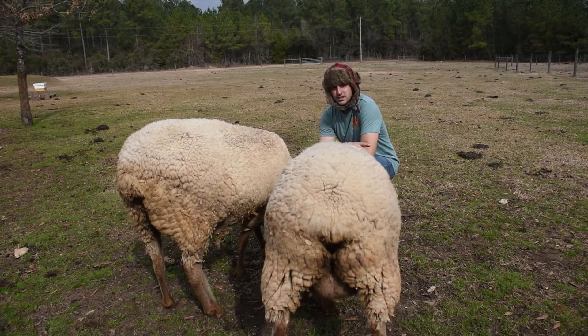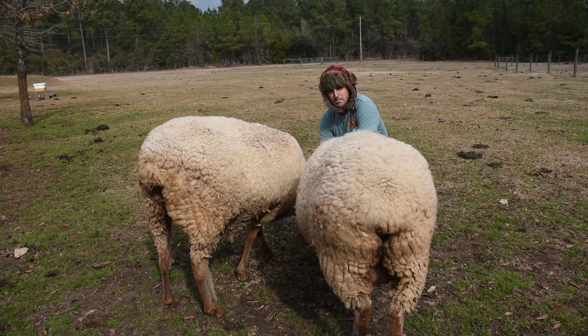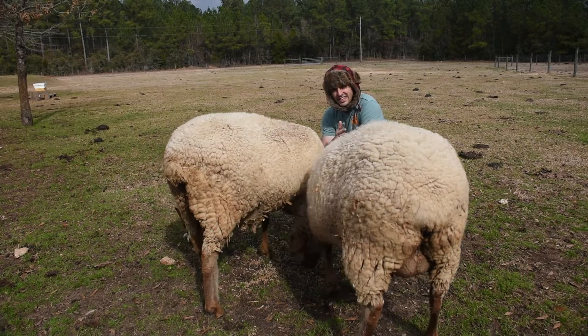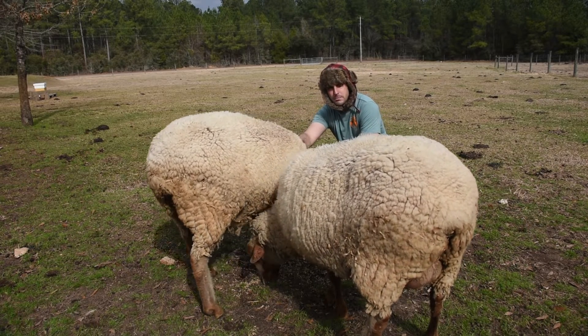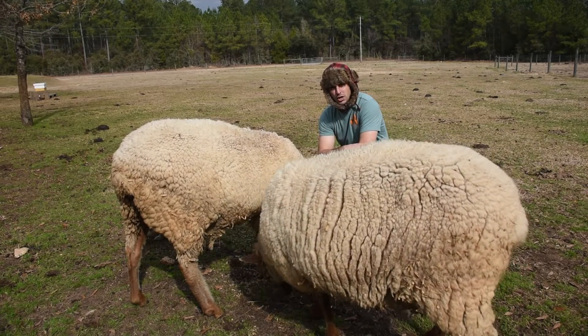I'm going to go over five ways in which you can tell if a sheep is pregnant. The first one isn't necessarily to tell if they've been pregnant, but more so to tell that they've been mated — and that is to mark the ram.